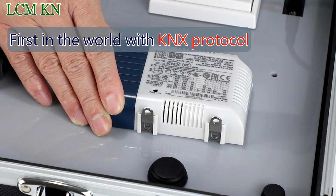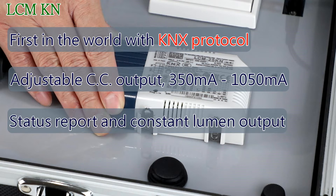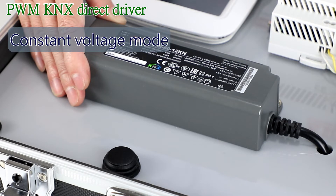The LC MKN series is the world's first KNX direct control constant current LED power supply. Digital lighting control can be performed without the need for KNX to DALI gateways. Different output currents can be switched with real-time energy consumption, working hours, and lamp failure reports. Light output and temperature compensation can be set, and emergency lighting and synchronous dimming are supported, making it suitable for office and architectural lighting applications.